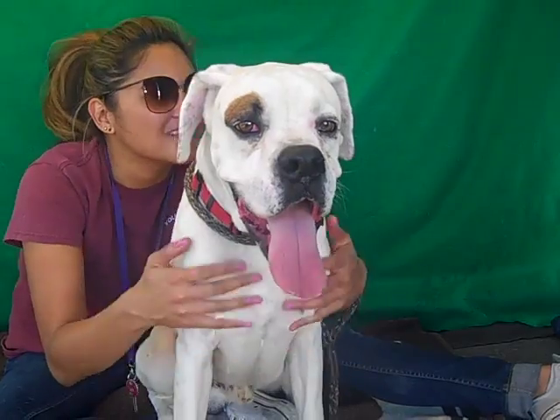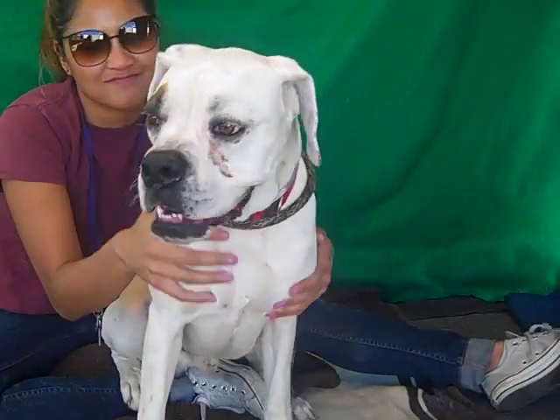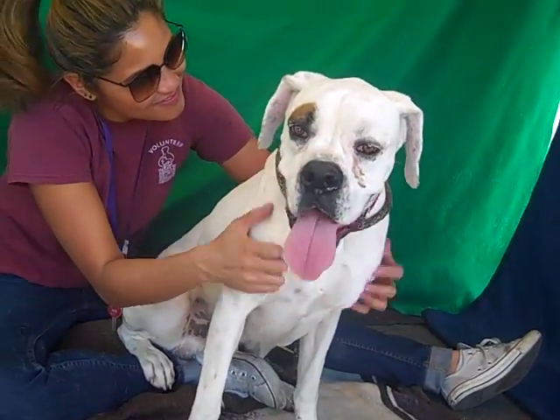He's about two years old and he came in as a stray February 13th from Dorotea, weighing all of 58 gorgeous pounds.